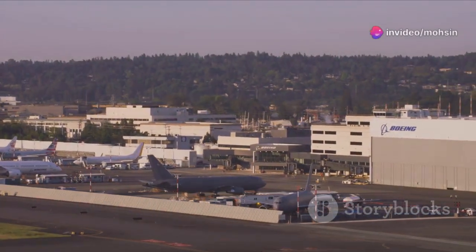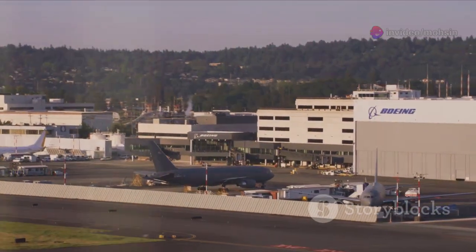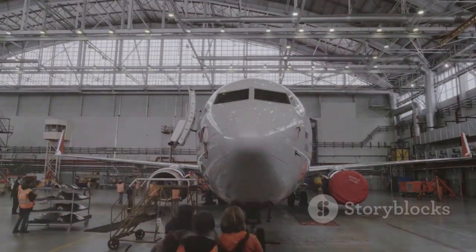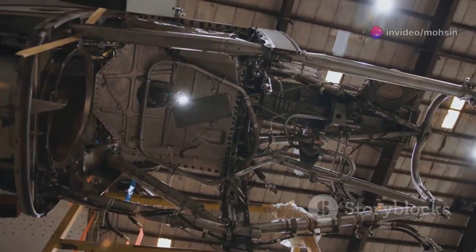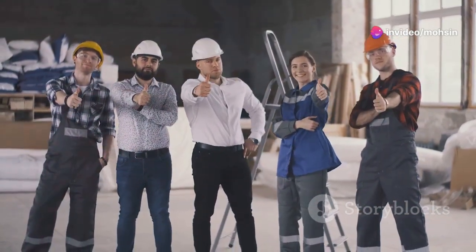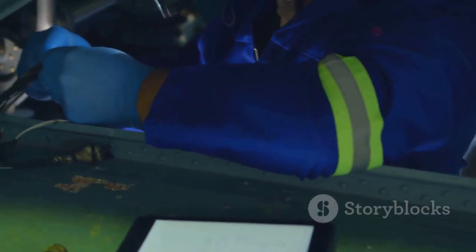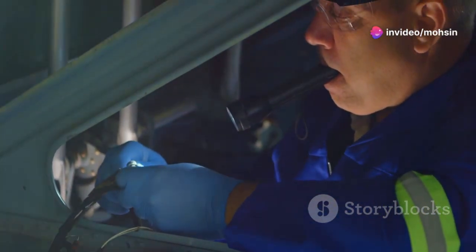The B-21 Raider program is a major economic engine, supporting thousands of high-skilled jobs across the U.S. Northrop Grumman's main facilities and 400-plus suppliers create opportunities in advanced manufacturing, software, and materials science. For workers, the B-21 is a source of pride and purpose — they're building a critical national security asset. Many are veterans or from military families, giving the mission personal meaning. The program is the pinnacle of aerospace engineering, revitalizing skills that might otherwise be lost.